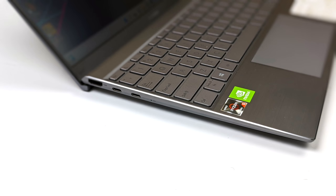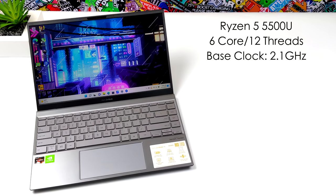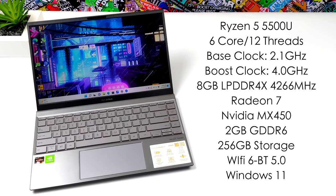Moving over to the left-hand side, we get a full-size HDMI port and two USB Type-C 3.2 ports. When it comes to the CPU specs, this is using the Ryzen 5 5500U — 6 cores, 12 threads, with a base clock of 2.1GHz and a boost up to 4.0GHz.